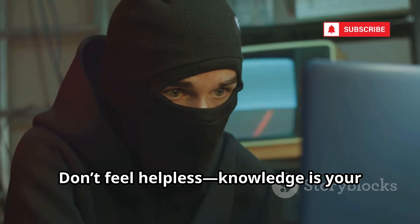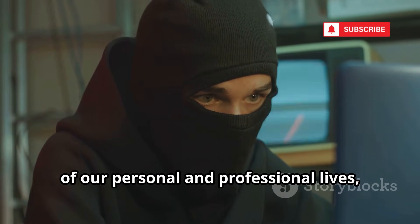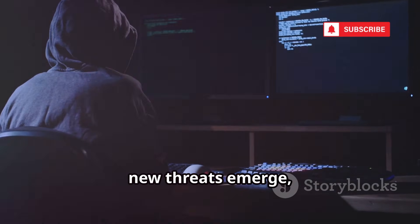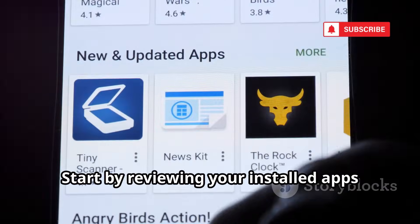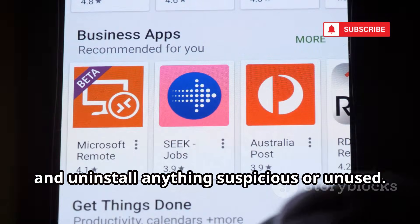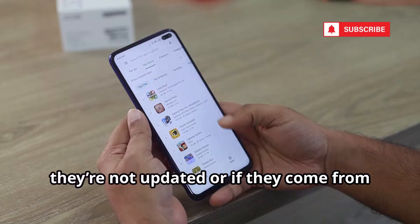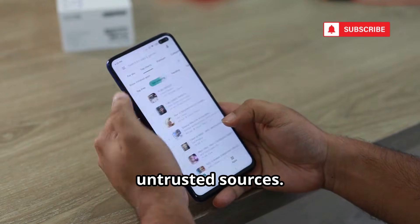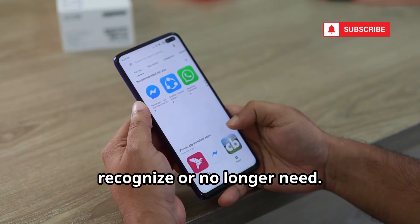Don't feel helpless — knowledge is your best defense. In a world where our phones hold so much of our personal and professional lives, taking control of your Android security is more important than ever. Start by reviewing your installed apps and uninstalling anything suspicious or unused. Many people forget about old apps, but these can become security risks if they're not updated or come from untrusted sources. Take a few minutes to go through your app list and remove anything you don't recognize or no longer need.